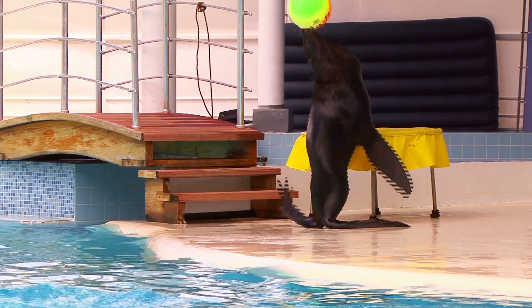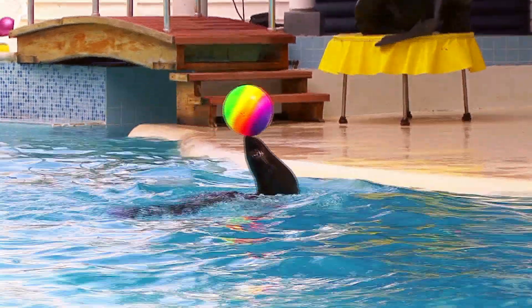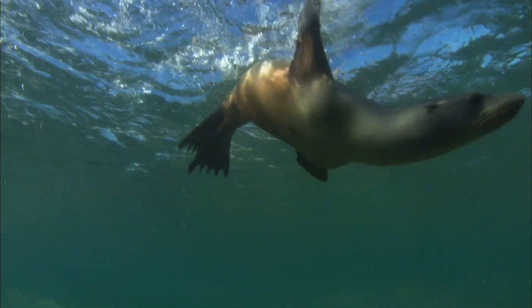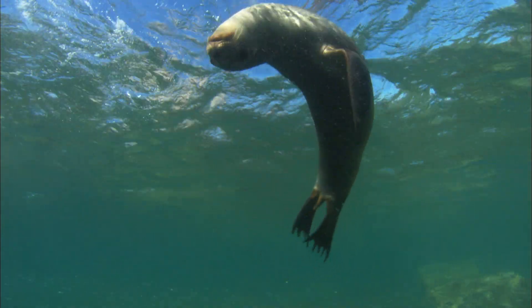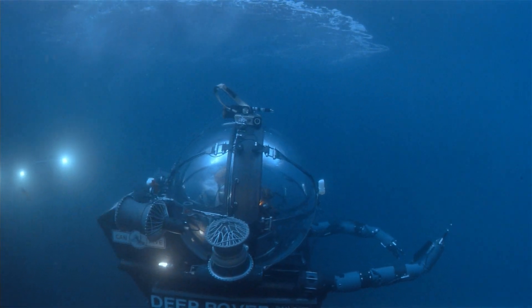We all know that sea lions are great at balancing things on their noses, but that's really selling them short. Sea lions are in fact some of the ocean's most graceful and deft swimmers, so much so that scientists are picking apart their locomotion to one day apply their secrets to underwater vehicles.